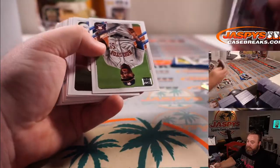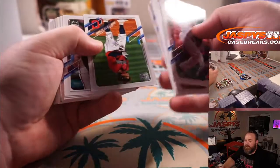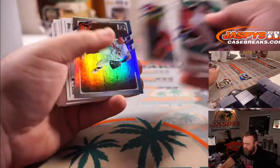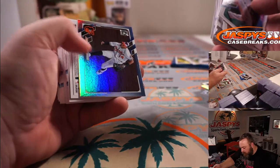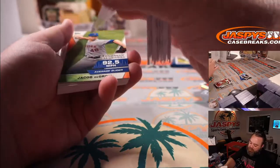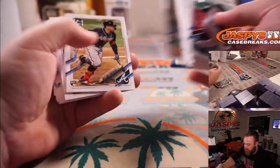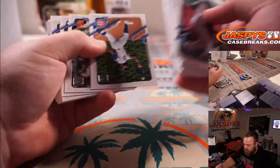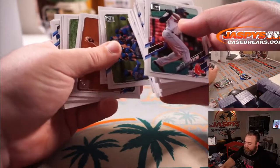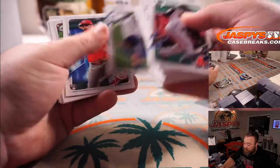Brian Hayes for the Pirates. Rio Ruiz and Edwin Rios numbered to 499 for the Dodgers. This is the first Series 2 case I've done, and the two championship ring cards I've had were both Cubs.